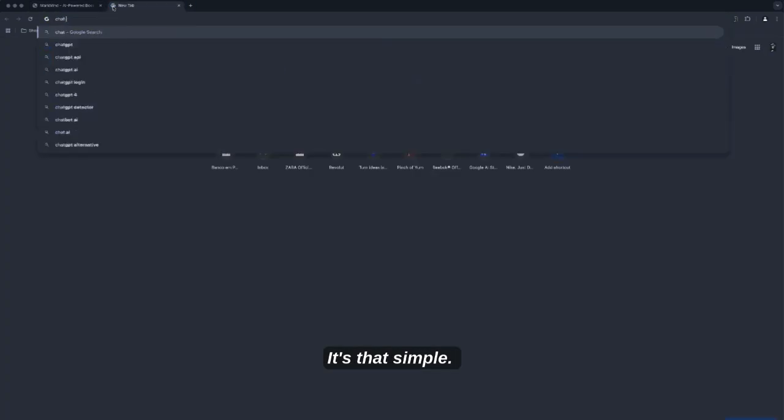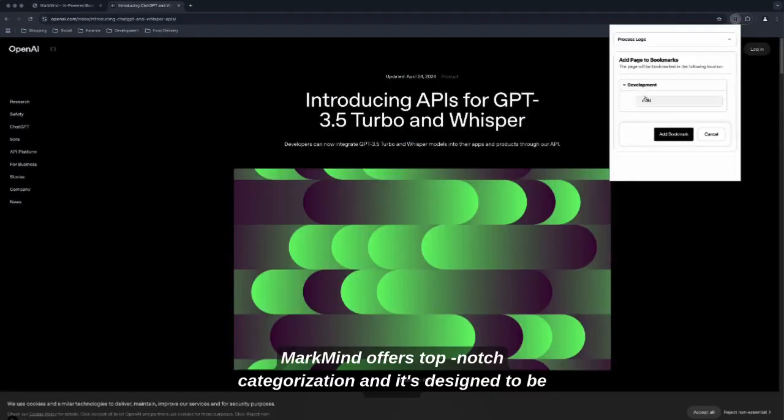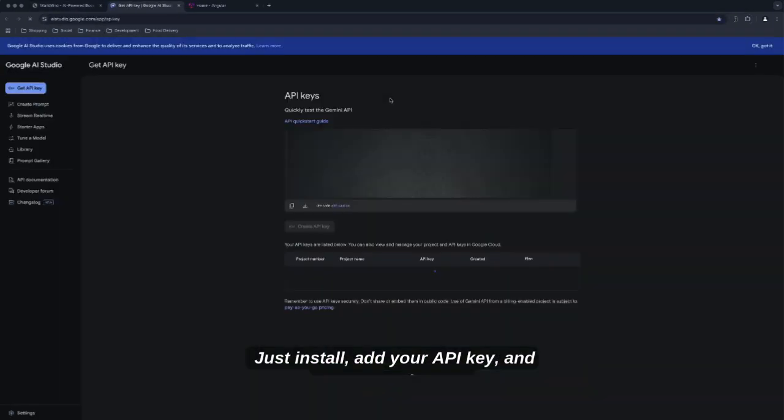It's that simple. MarkMind offers top-notch categorization and it's designed to be super easy to set up. Just install, add your API key, and you're good to go.